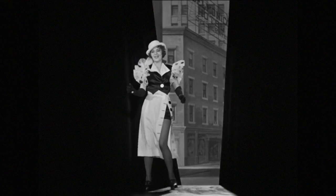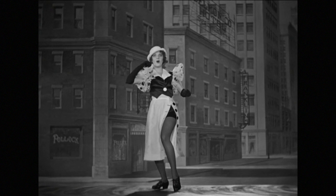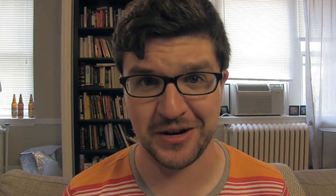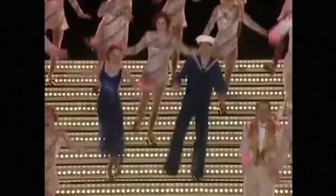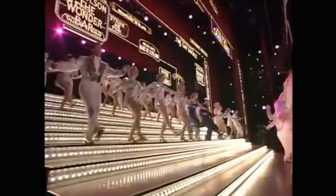If we're being honest, 42nd Street is mostly a musical about feet and shoes. 'Those dancing feet, on the avenue, I'm taking you to 42nd Street.' And what do dancing feet need more than anything else? One gigantic staircase. Look at them go.